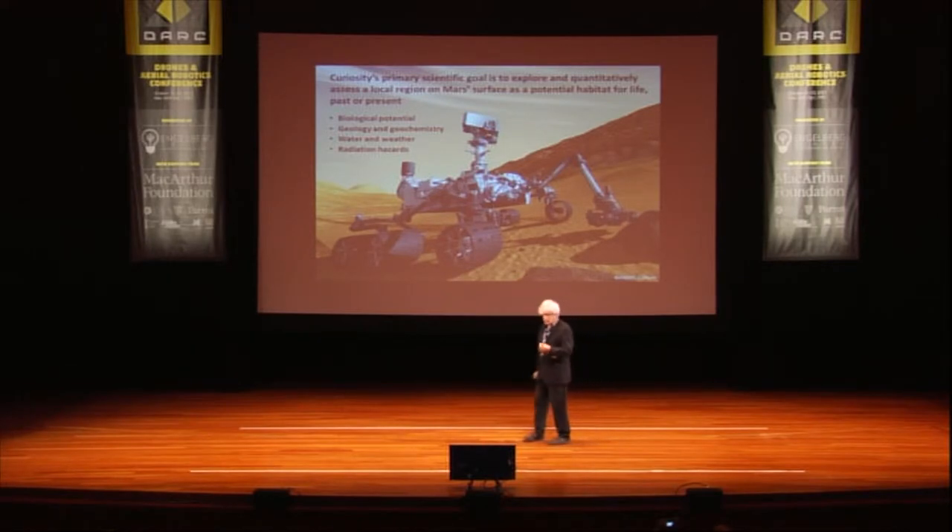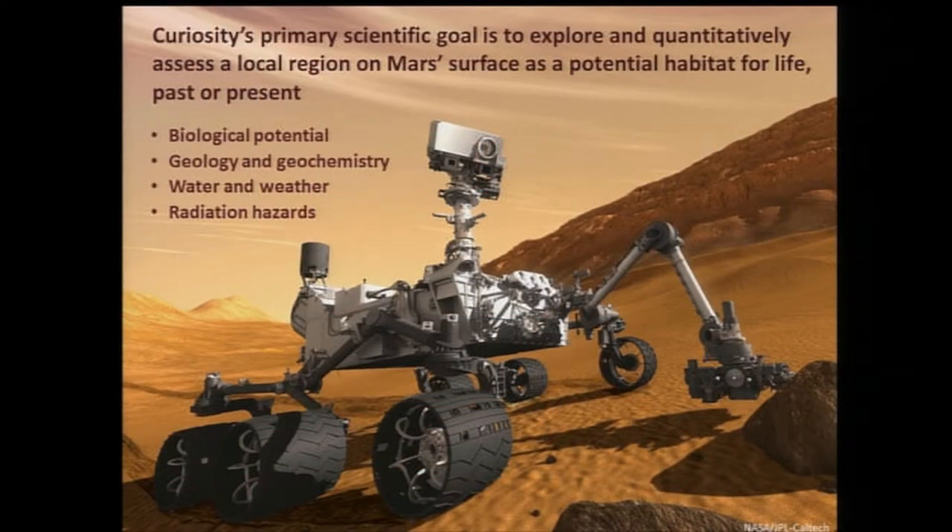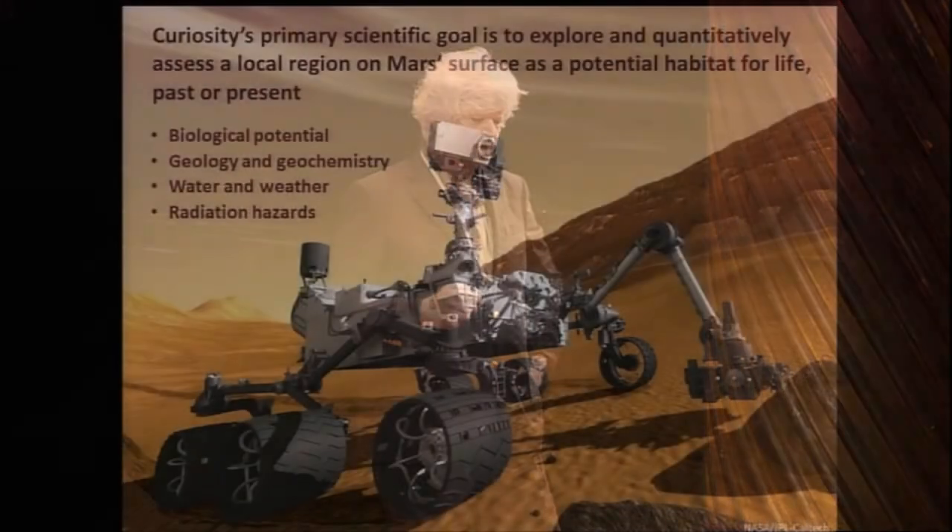We've gone to Mars with these rovers, and in particular the MSL or Curiosity Rover. We're looking for the biological potential of a region on Mars, specifically a place called Gale Crater. We're going to look at the history of the geology of the region. A search for water is very important — not only for whether or not there was life on Mars, but also for the prospect of people coming to Mars. The radiation hazards will also be investigated before we send people there. The rover is about the size of a Mini Cooper, and the robot arm is about seven feet long.